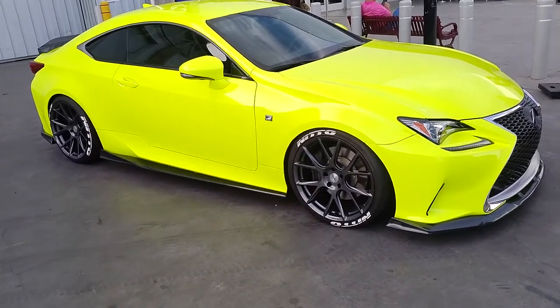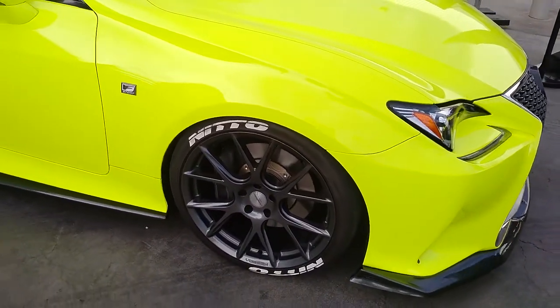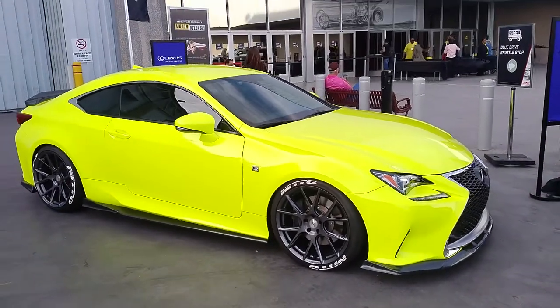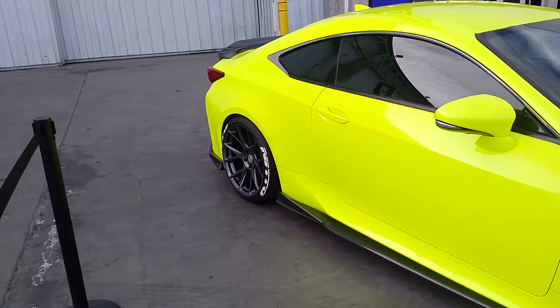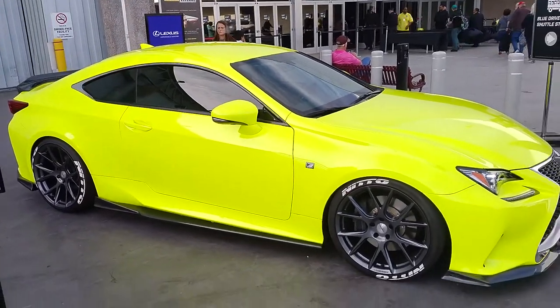Right now we're looking at a Lexus RCQ with Vossen wheels on it — 20-inch staggered. Great looking wheels on this car. Crazy color with the carbon fiber, really looks nice with the gunmetal wheels. Came out really awesome. You can find these wheels online at DozenTires.com or call us at 877-544-8473.